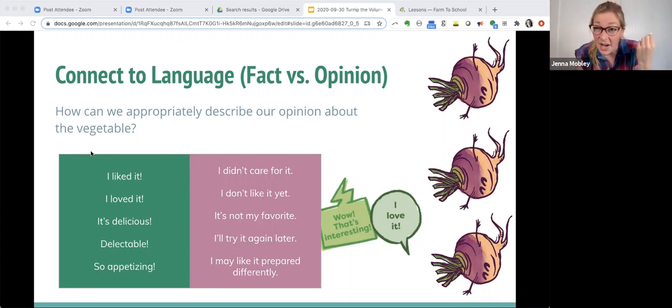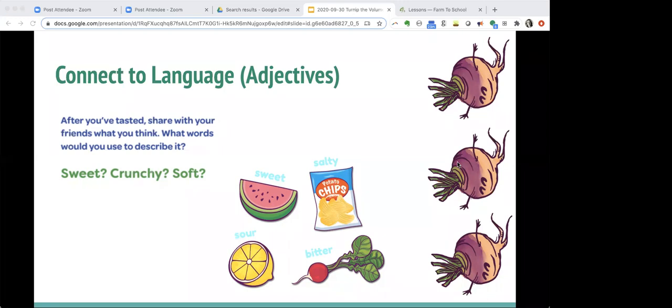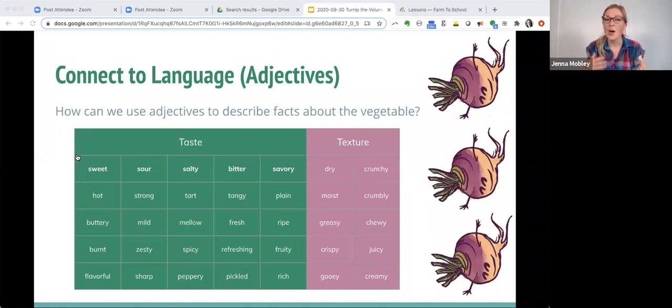With our younger kids, we can start talking about adjectives. We name some adjectives and get a thumbs up or thumbs down for how they connected with their experience. Was what you tasted sweet? Was it crunchy? Was it soft? With young kids, we can give the language and allow them to show their gradients of agreement. With older kids, we can provide a bigger, deeper, more complex word bank, and divide adjectives into both taste and texture as two different experiences — giving children the language to describe their experience: not just 'I didn't like it,' but 'it was a little too sour for me' or 'I'd like it if it were crunchier.'